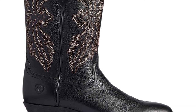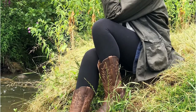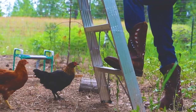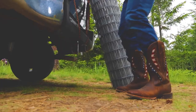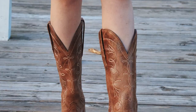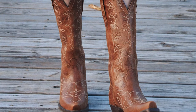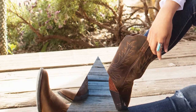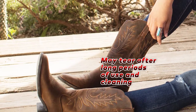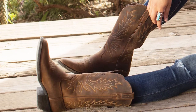What sets these boots apart is Ariat's commitment to innovation. Partnering with world-class biomechanical research groups and testing labs, Ariat has incorporated advanced technologies into the design of these boots to improve performance, comfort, and durability. Whether you're wearing them for work or play, the Ariat Women's Heritage Cowboy Boot is a reliable and stylish choice. While these boots are durable, they may tear after long periods of use and cleaning. However, with proper care and maintenance, they will last for years.